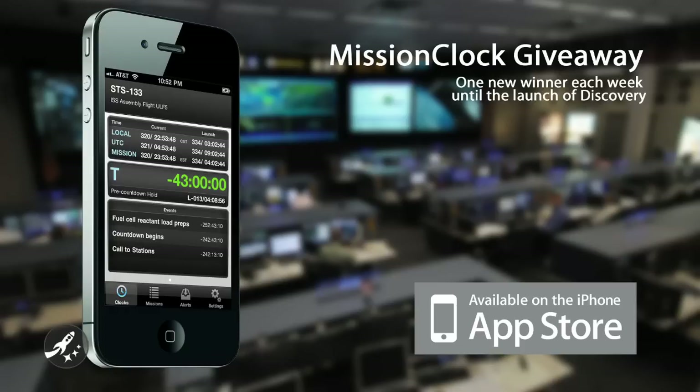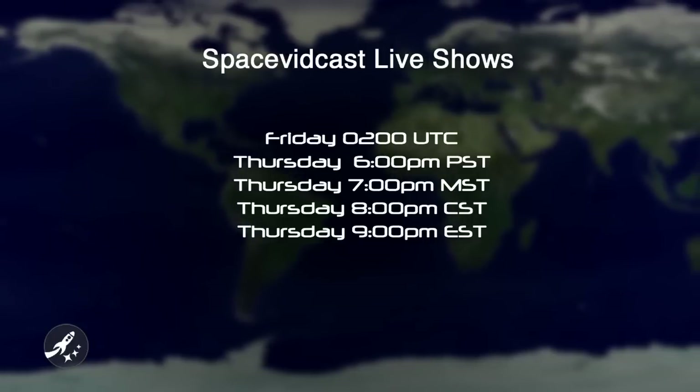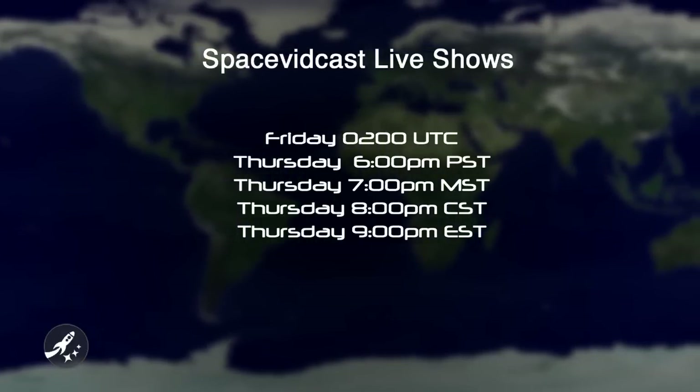To pass the time, why not stop by the Space Vidcast live show? This Friday at 2 a.m. Coordinated Universal Time — that's Thursday night at 6 p.m. Pacific Standard Time or 9 p.m. Eastern Standard Time — we'll be giving away a free copy of Mission Clock for your iPhone or iPod Touch, as well as a free Roku high-definition player, so you can watch the final launch of Space Shuttle Discovery in full HD glory on your TV, whenever that launch may actually be.